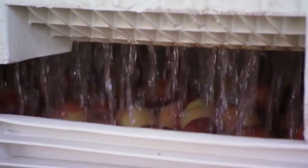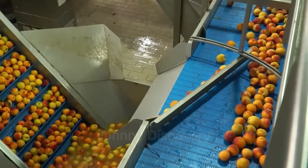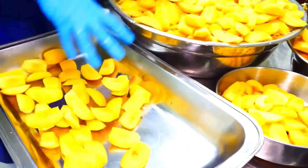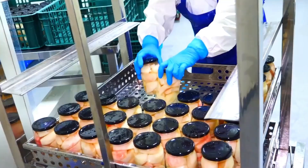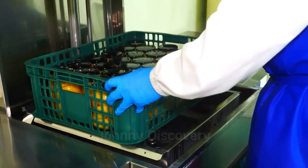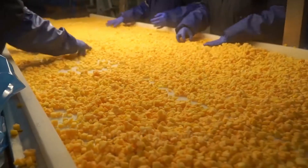Once the peaches arrive at processing facilities, they undergo a meticulous series of steps to create various products. After peeling, the peaches are sliced and pitted, preparing them for their final product forms, whether canned in syrup, dried for storage, or pureed for juices and baby food. This processing ensures that the peaches retain their natural sweetness and nutritional benefits, allowing us to savor a taste of summer throughout the year.